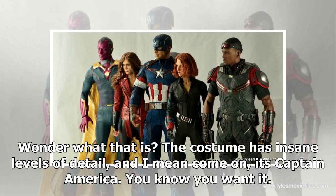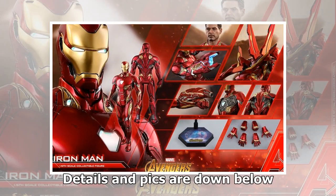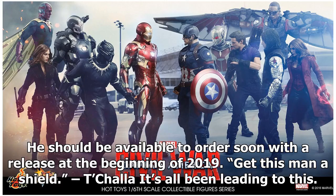Wonder what that is? The costume has insane levels of detail — and come on, it's Captain America. You know you want it. Details and pics are down below. He should be available to order soon with a release at the beginning of 2019. Get this man a shield — it's all been leading to this.